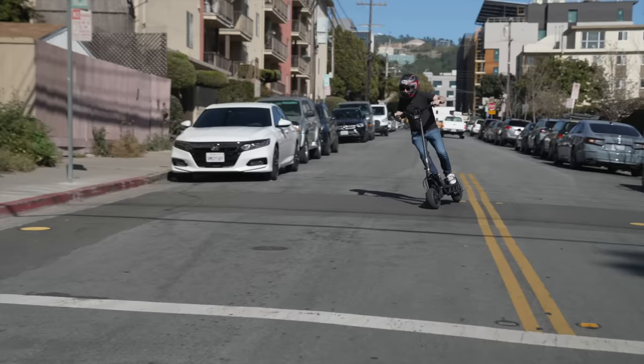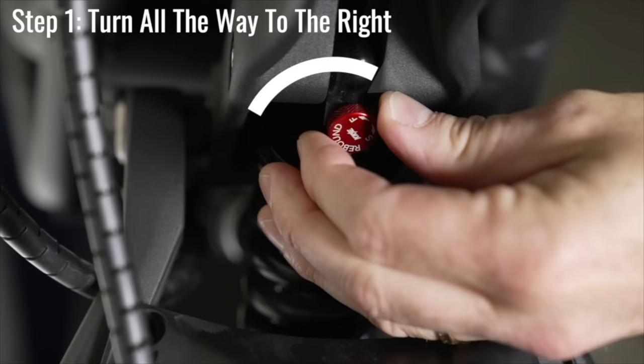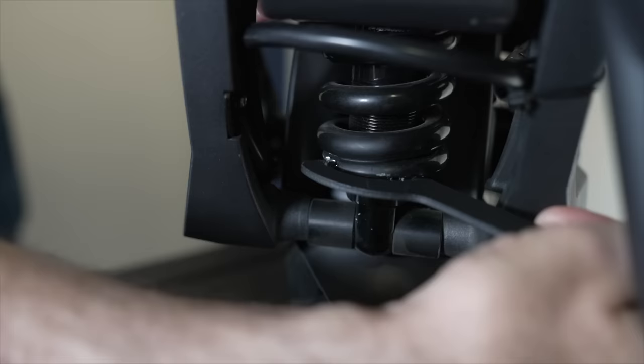Right out of the box, handling is exceptional, but if you wanted to handle like the race bike I used to win a motorcycle road racing championship, check out our NAMI setup video to help you get the most out of your Burn E, no matter which version you have.